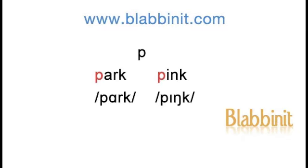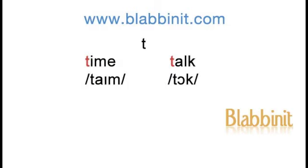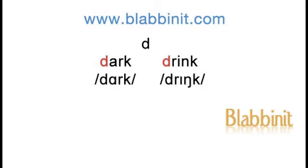Park, pink. Baby, ball. Time, talk. Dark, drink.